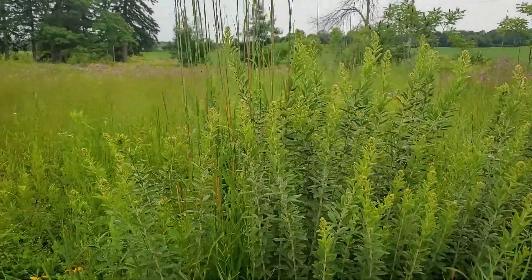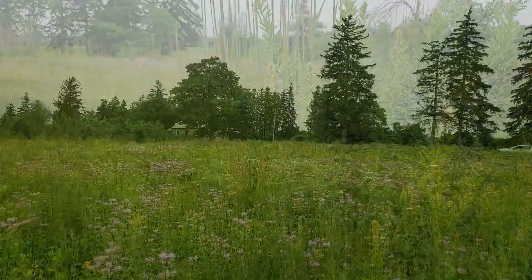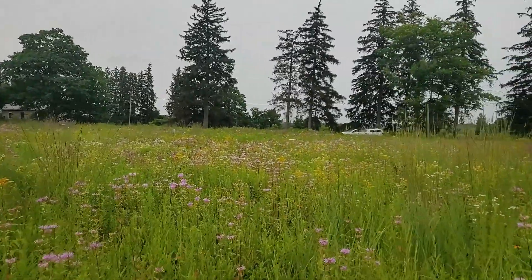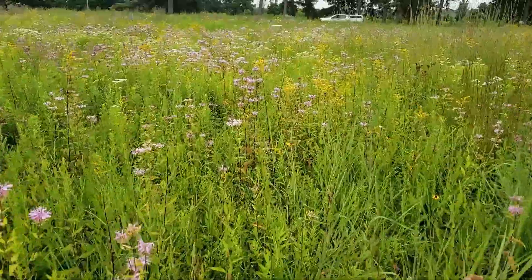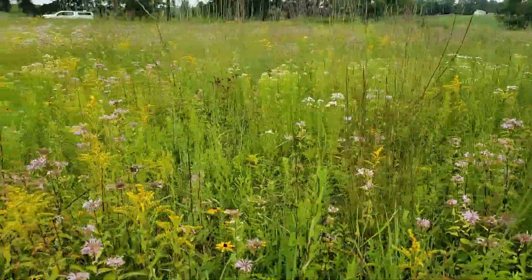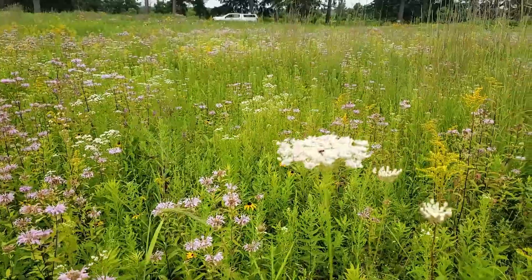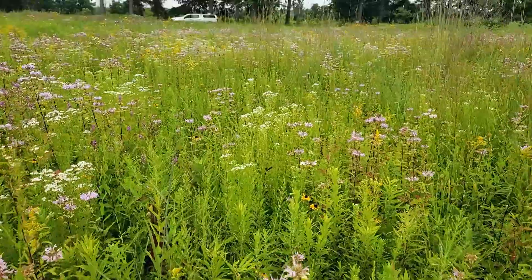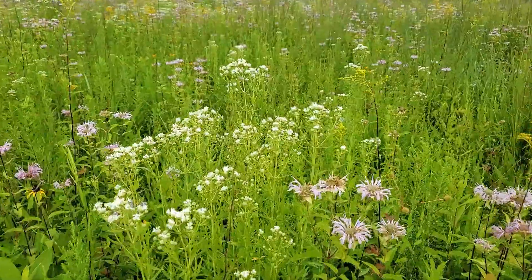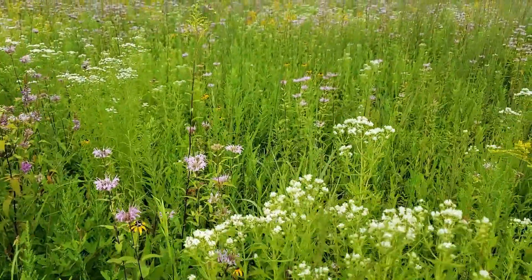This round-headed bush clover — a big cluster of it here — is not open in bloom yet. Cutting through the heart of the meadow here, there are lots of little specimens of grass, monarda, early goldenrod, still some Queen Anne's lace speckled through, and quite full of the Virginia mountain mint.